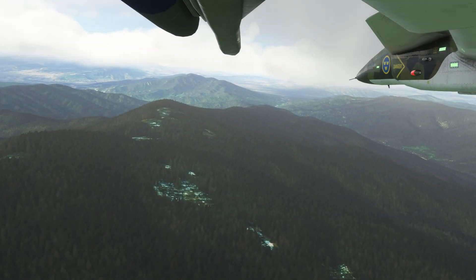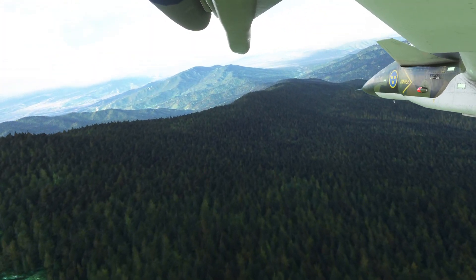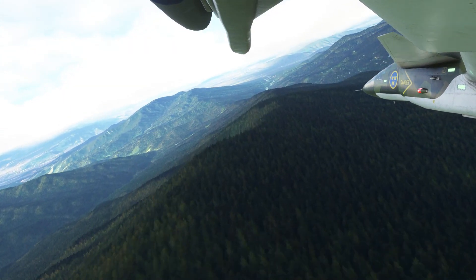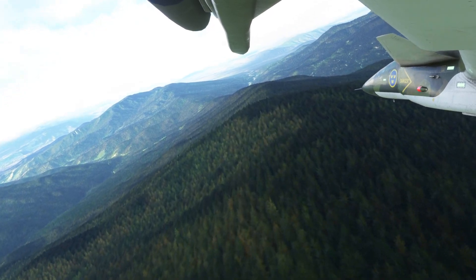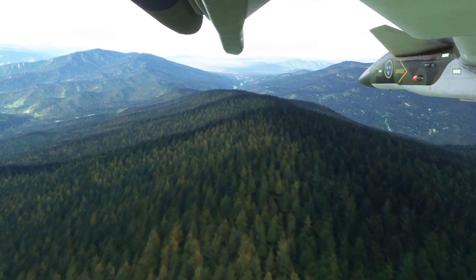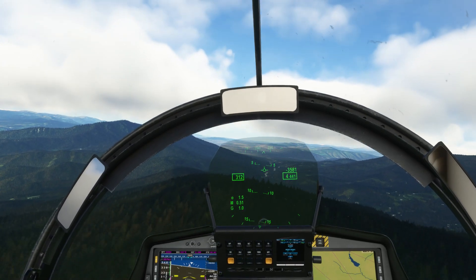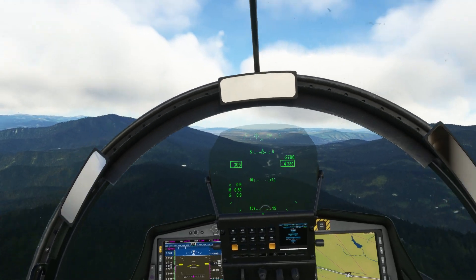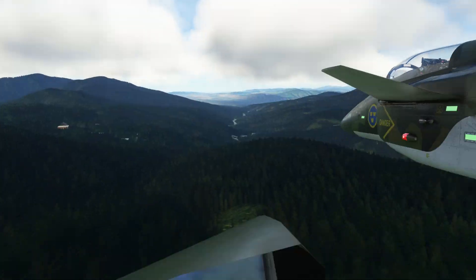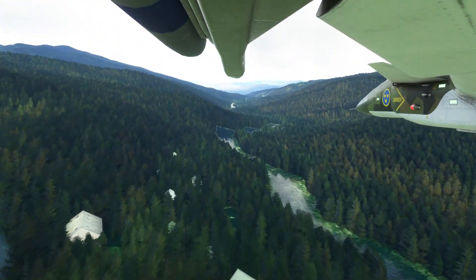I'm sitting on about 300 knots, just a gradual descent now, just above the trees there. Not a lot of light here at this time of day, that's for sure. All right, into the valley — let's push it up.